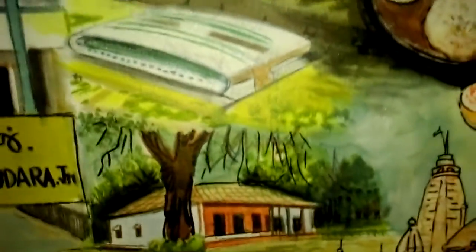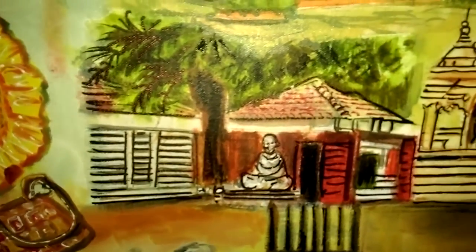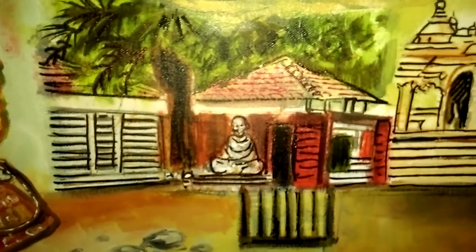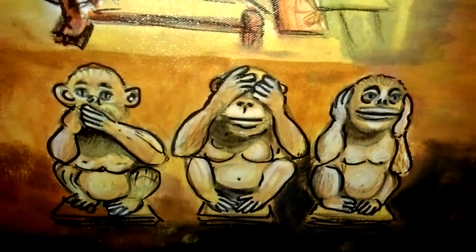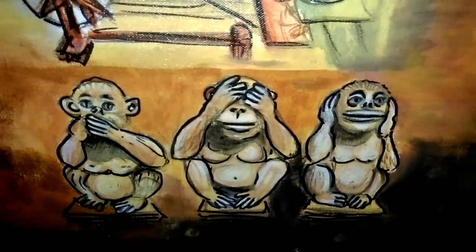Just near Ahmedabad is the Sabarmati Ashram, dedicated to Mahatma Gandhi. You can see the statue of Mahatma Gandhi in a pose of meditation — simple living, high thinking — the spinning wheel in his room where he used to weave, and the three mythical monkeys: speak no evil, see no evil, and hear no evil.